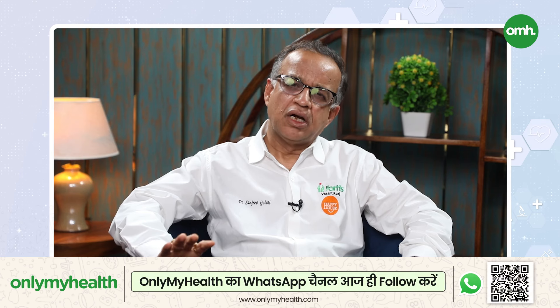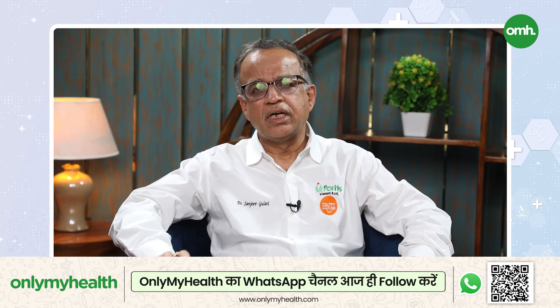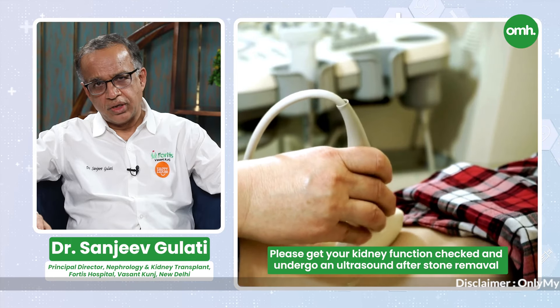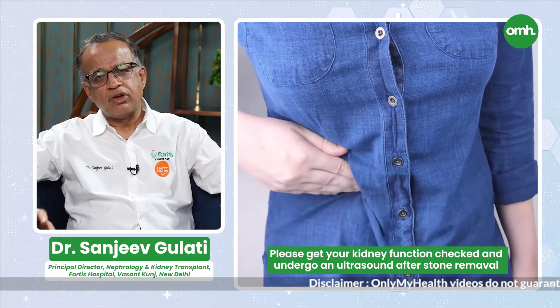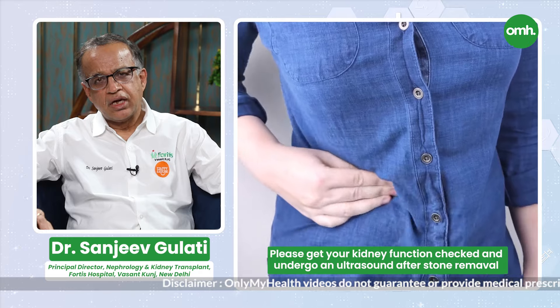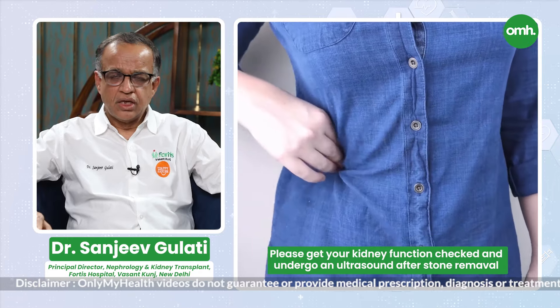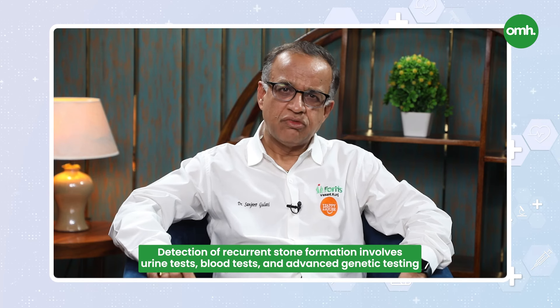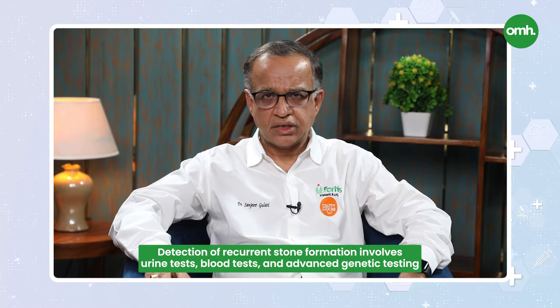Please get your kidney function checked and an ultrasound of the kidney done after stone removal, because many times 50% of these patients have recurrent stone formation. To identify the tendency for recurrent stone formation, there are urine tests and blood tests available. And today, we have advanced genetic tests — especially for families — to identify the stone-forming tendency.